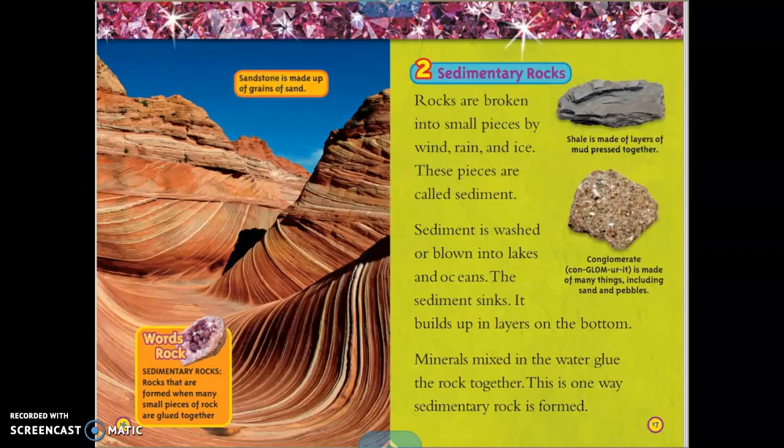Sandstone is made up of grains of sand. Sedimentary rocks are rocks that are formed when many small pieces of rock are glued together. Rocks are broken into small pieces by wind, rain, and ice. These pieces are called sediment. Sediment is washed or blown into lakes and oceans, where it sinks and builds up in layers on the bottom. Minerals mixed in the water glue the rock together — this is one way sedimentary rock is formed. Shale is made of layers of mud pressed together, and conglomerate is made of many things, including sand and pebbles.